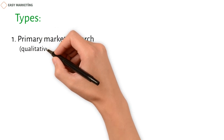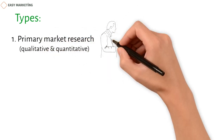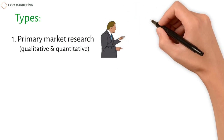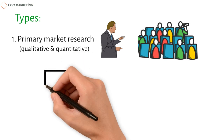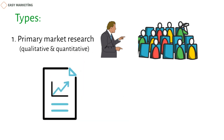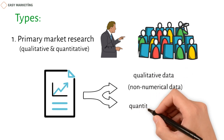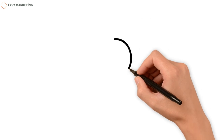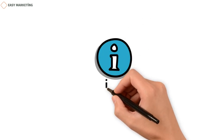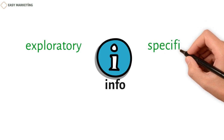Primary market research is a mix of qualitative and quantitative research. Organizations or businesses talk to actual customers or hire a third party to do relevant studies to gather information. The data collected can be qualitative data — non-numerical data — or quantitative data — numerical or statistical data. One can get two kinds of information when doing primary market research: exploratory and specific.